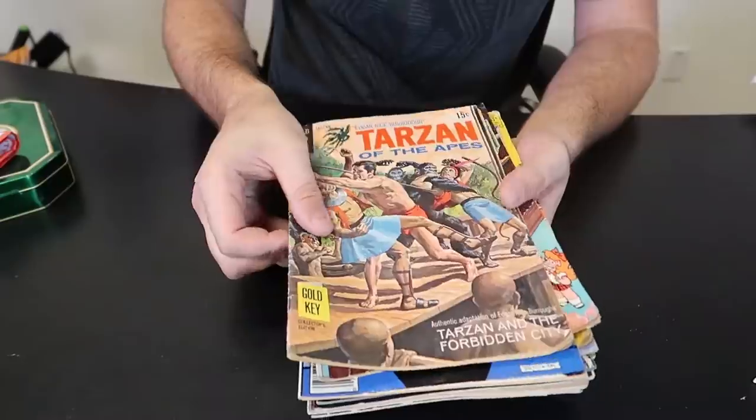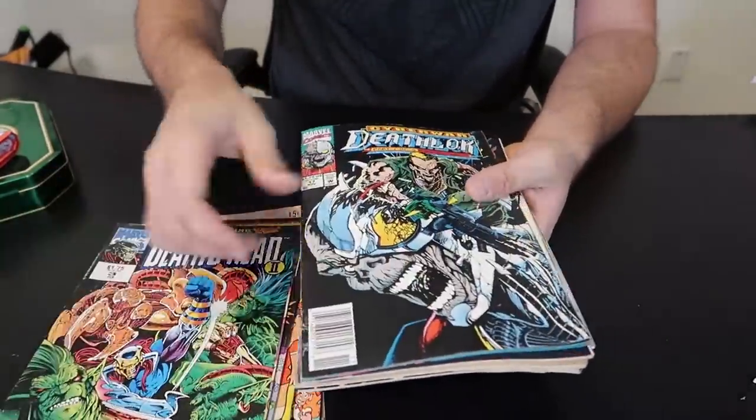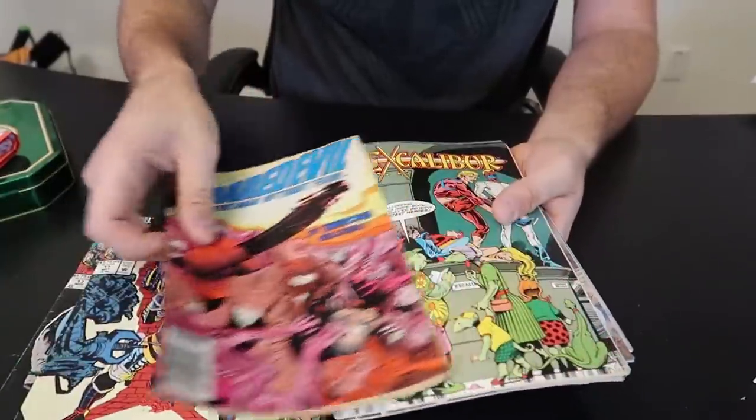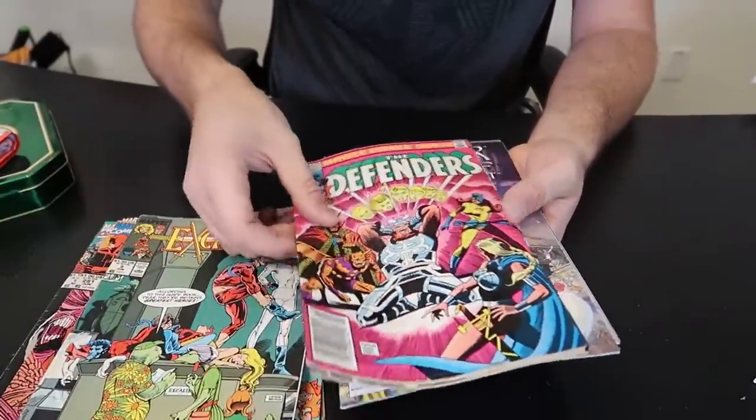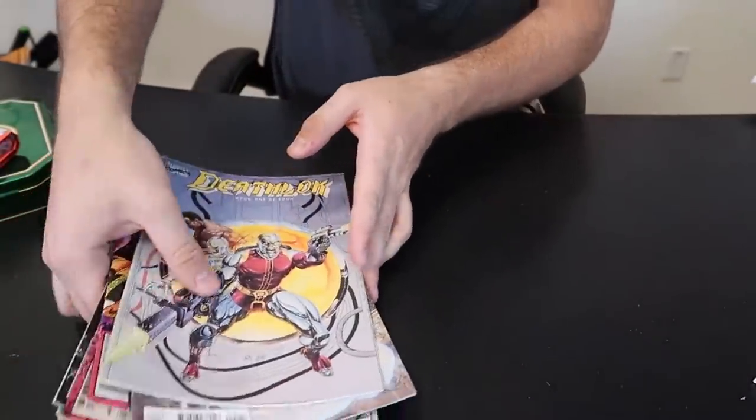Now we can zoom in. I'm not super familiar with comics, but the older they are, the more collectible they are. Some of them, as you can see, are more expensive, some of them less, some of them in great condition, some of them just new.